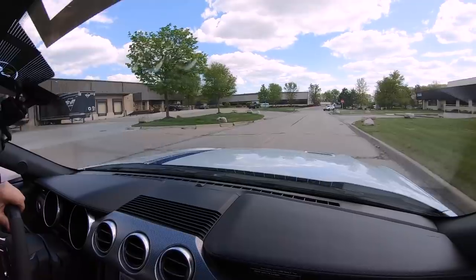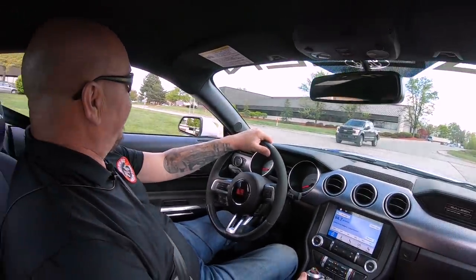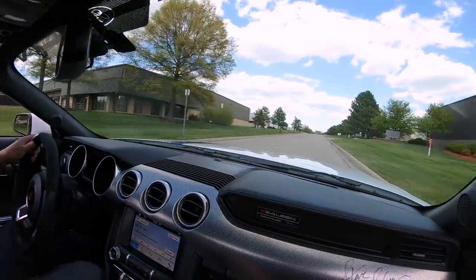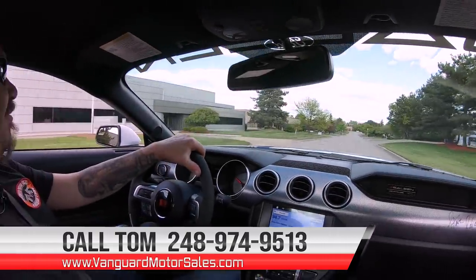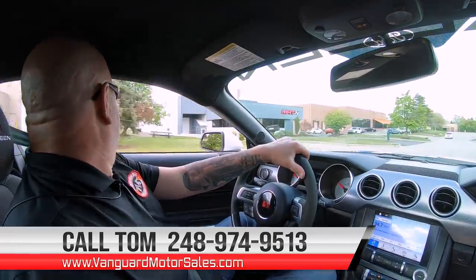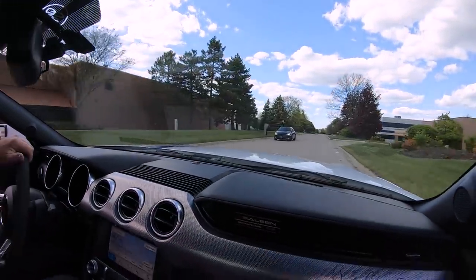This thing's got the rev matching on it, so all you've got to do is put it in the gear and it'll rev the motor up to match what you need to be at for RPMs to put it in that gear - it is so freaking cool. Now we can deliver this beauty anywhere in the world, just give us a call at 248-974-9513. Every time I think of Steve Saleen, I get Steve McQueen - I would love to have this baby, that Charger wouldn't have had a chance.